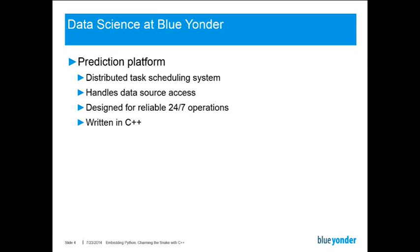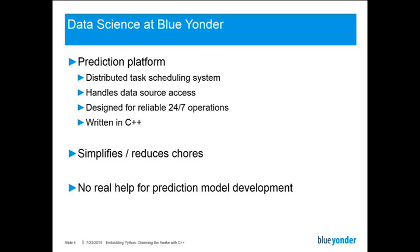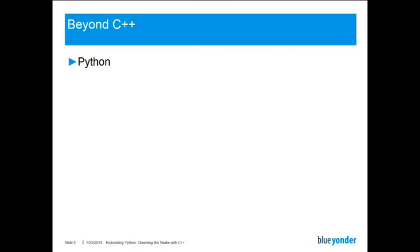While our platform simplifies and reduces many chores for model developers, it's not a real help for model development, because C++ is a statically typed language, iteration cycles tend to be pretty slow, and library support is not that good as somewhere else. So we looked beyond C++ and basically immediately found Python. Python is a thriving community with great libraries and toolkits, such as scikit-learn, which basically gives us machine learning algorithms for free.